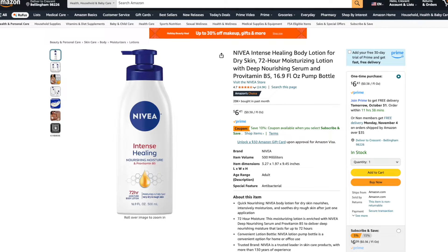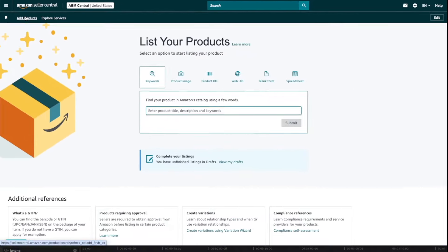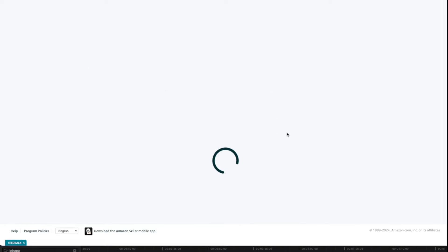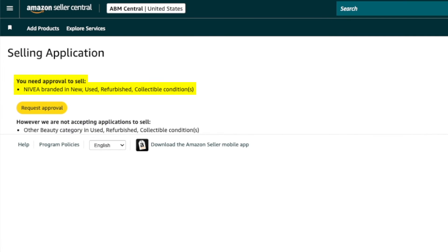You can check if a product requires brand approval in Seller Central. For example, say you found this Nivea skin cream on sale and want to resell it on Amazon. In Seller Central, click on Add Products, enter the UPC barcode found on the bottle in the product ID field, and click Submit. You'll see it says 'Approval required — you need approval to sell this product.' Clicking Apply to Sell shows you need approval to sell Nivea-branded products in new, used, refurbished, or collectible conditions.